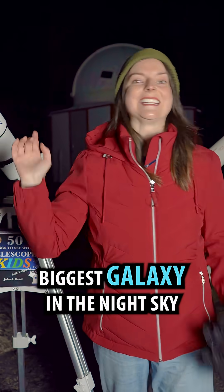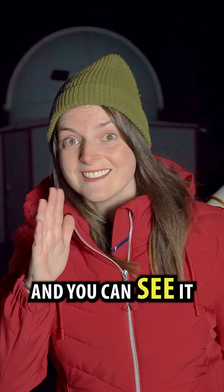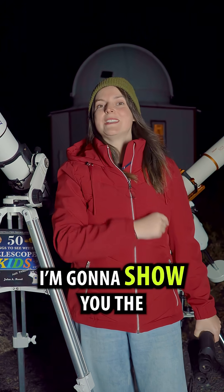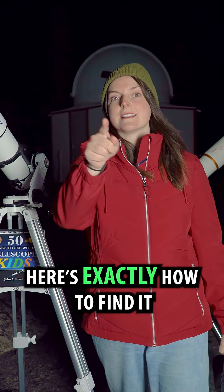I'm going to show you the biggest galaxy in the night sky, and you can see it without a telescope. I'm going to show you the Andromeda galaxy. Here's exactly how to find it.